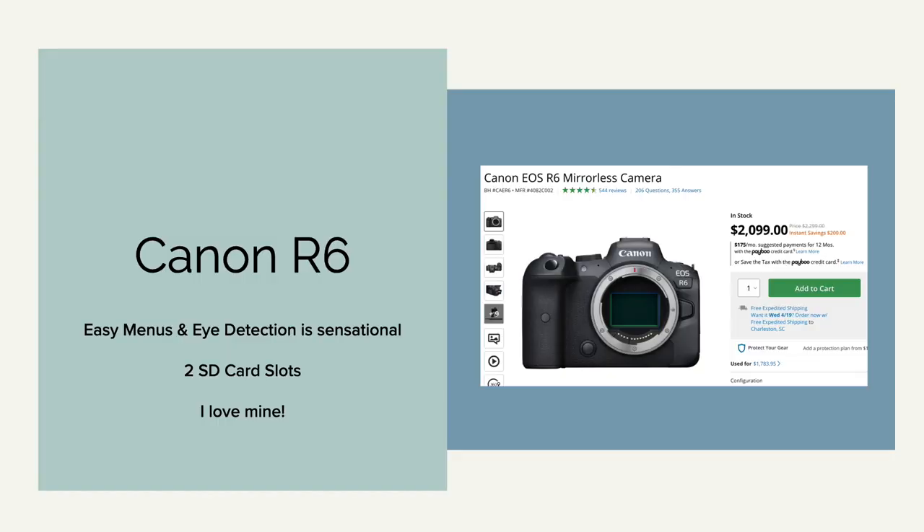And then there's the Canon R6 — this is what I have and I absolutely love it. I used to have Canon DSLRs, but one of the advantages of this mirrorless camera is that it has great eye tracking, so pretty much every shot I take is in focus. It also has two card slots, which is great because you can have a duplicate SD card running at all times. I shoot RAW on my first card and JPEG on my second as a backup. The Canon R6 is at a higher-end price point of $2,000.